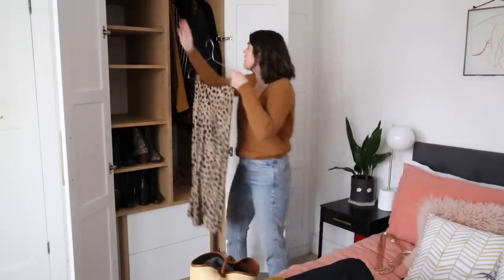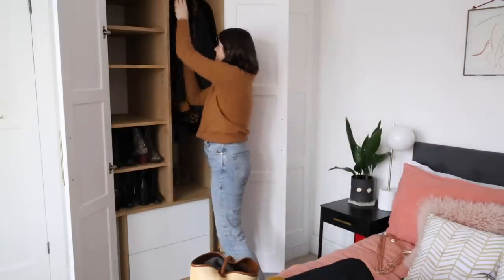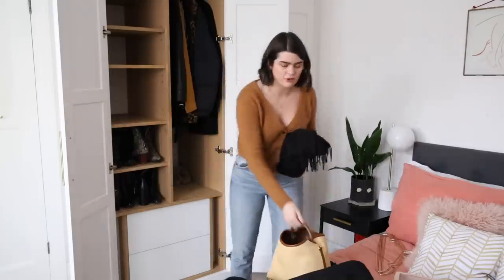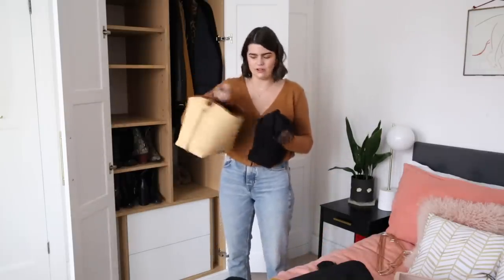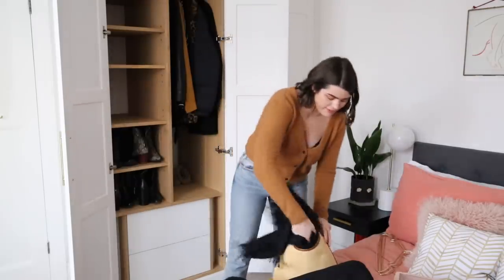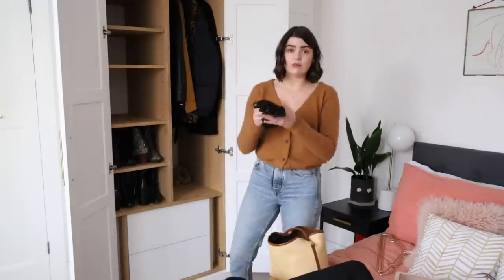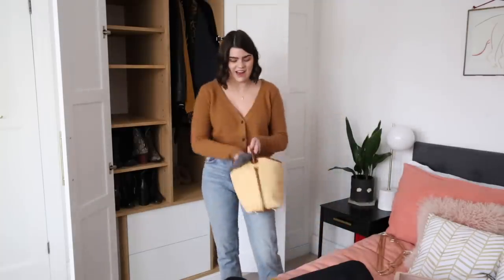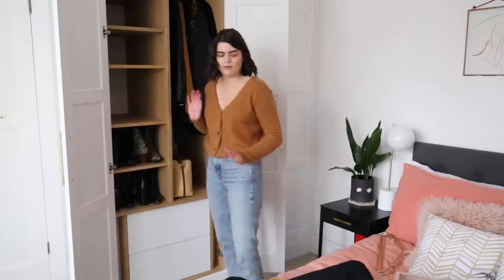I'm going to put the Réalisation Par skirt back in — it's a year-round piece. I've got tights, I can wear it with tights, boots, and a knitwear piece and that's done. This little Emi bag isn't really a winter piece but it holds things nicely and would be difficult to store because it's quite structured. So I'm going to keep my winter accessories inside it — my Acne Studios black scarf, a Uniqlo ultra-light down layer, North Face gloves you can use your phone with, and an Arket hat.